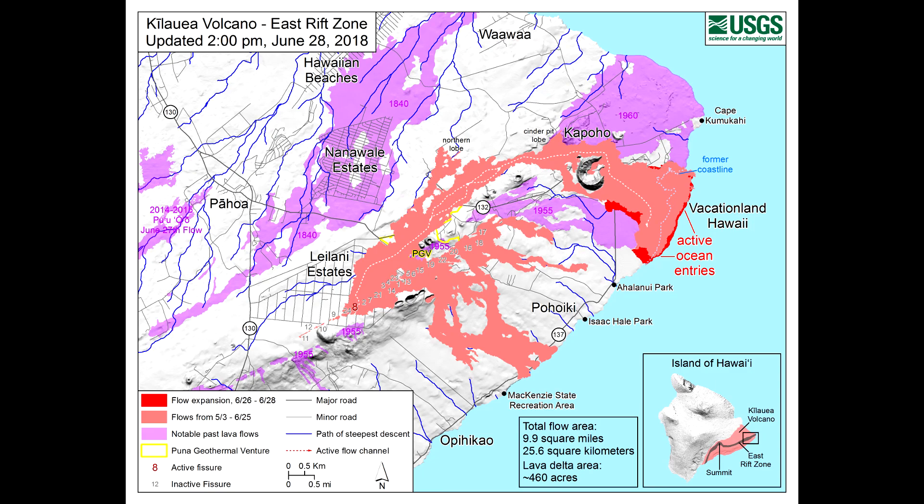That pretty much wraps up the update. There's really not a lot to talk about — it's just more of the same thing we've been having for the last week or so. Fissure 8 is doing its thing, running lava out to the ocean. So I guess no change is good change in this particular case. This has been the Leilani Estates update for June 28th, 2018.